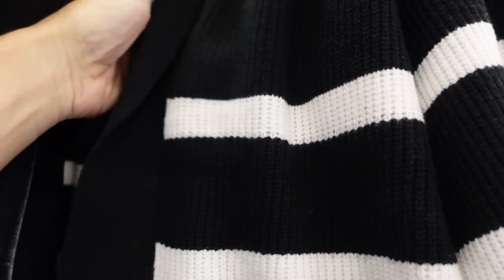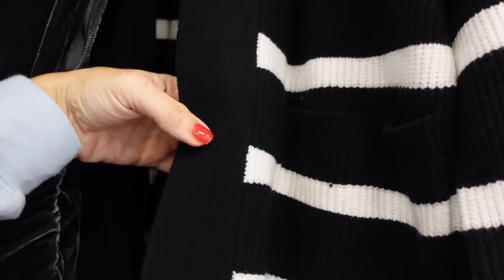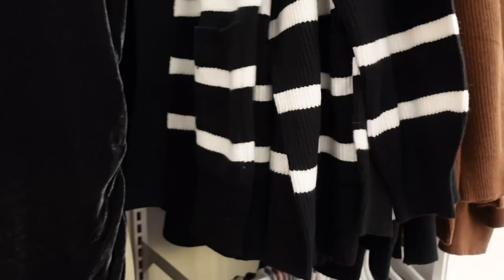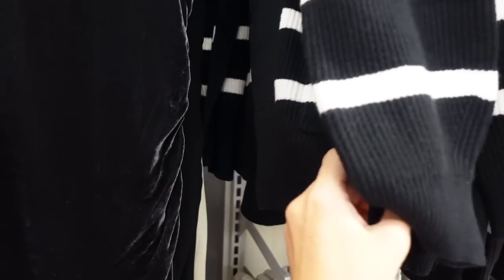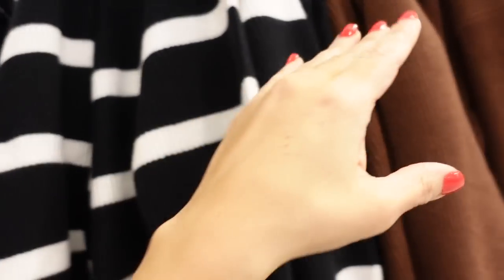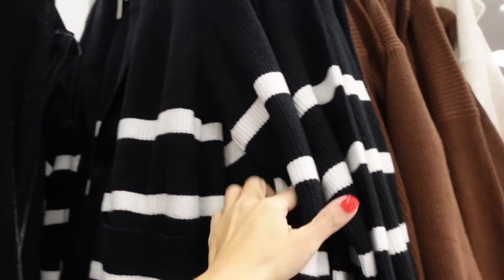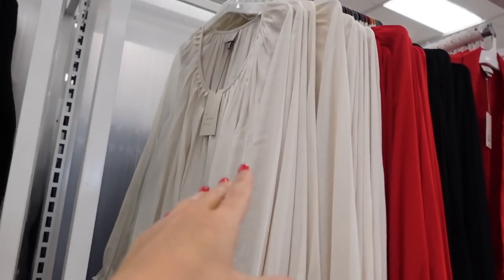The rounded collar cardigans from A New Day are a thicker ribbed knit with that rounded collar and little lapel, open front, two front pockets, ribbed wrist, kind of a balloon sleeve, and a ribbed bottom. Same oversized fit through the back. Comes in black and white stripe, brown, and cream — $30. School neck blouses from A New Day have that rounded collar with all that gathered detail, seam on the side, elastic in the wrist.